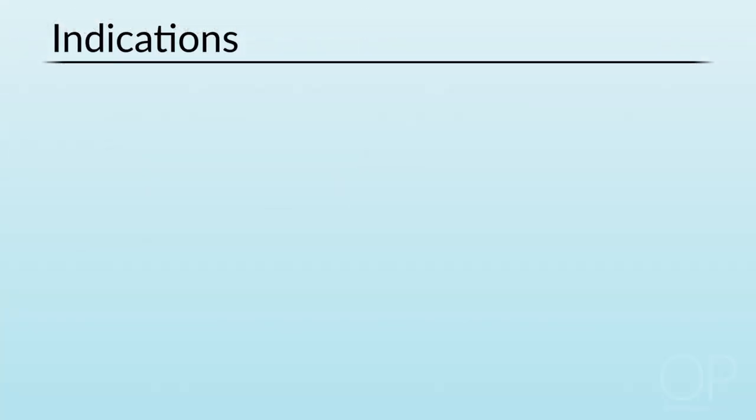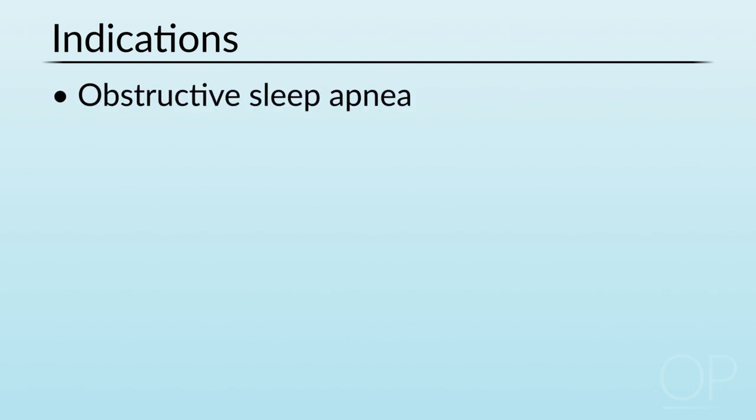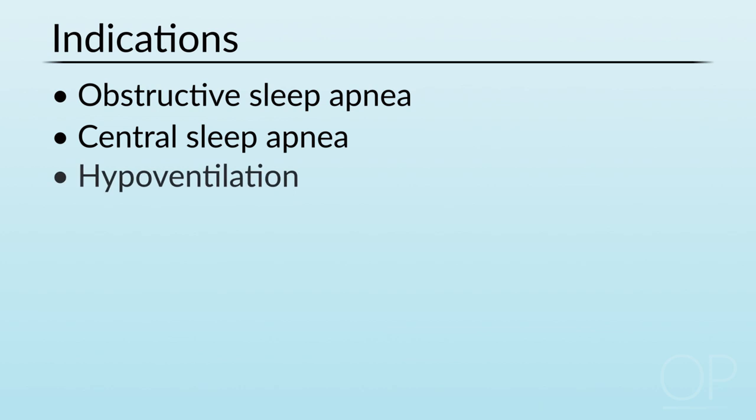Oftentimes this is used to treat conditions such as obstructive sleep apnea, but it can also be used as a form of non-invasive ventilation — for example, in conditions of central sleep apnea, hypoventilation, and ongoing hypoxia.